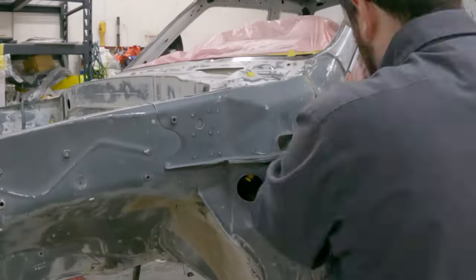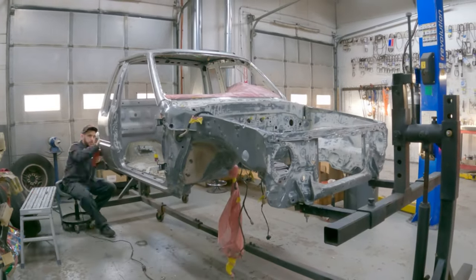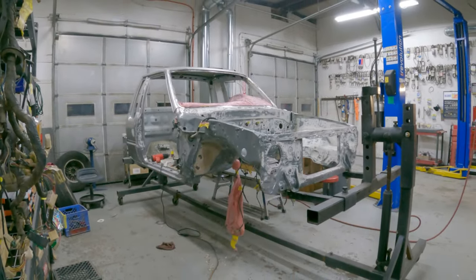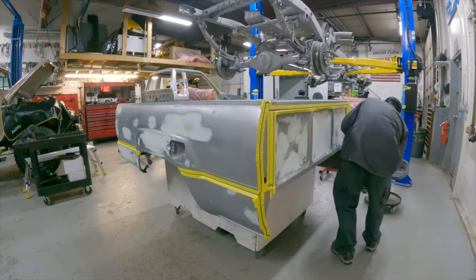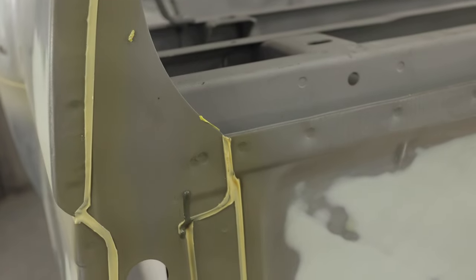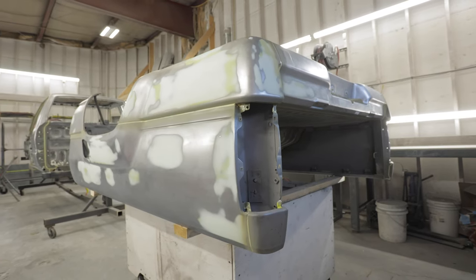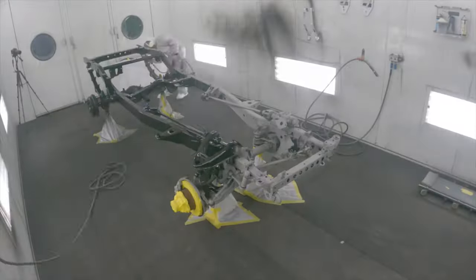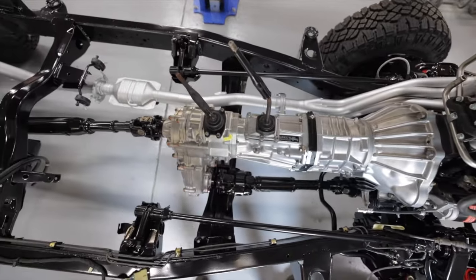There weren't many broken bolts — just a couple we had to extract — but all the seam sealing had to be addressed. We strip all the factory seam sealer out and reapply all new seam sealer because the factory seam sealer on these trucks wasn't good at all — it was really poor. Being a California truck, all the seam sealer had cracked from being in intense heat its whole life. The frame was probably one of the nicest we've ever seen. We sandblasted and painted the frame, and it came out awesome with no bodywork needed.